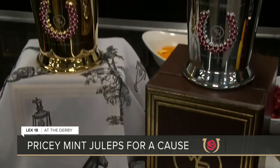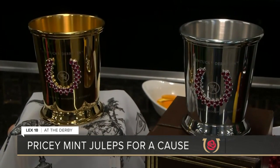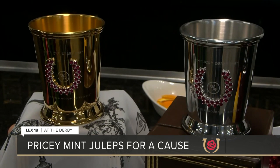Each cup has red rubies in the shape of a horseshoe on one side, and an engraving of a thoroughbred on the other.